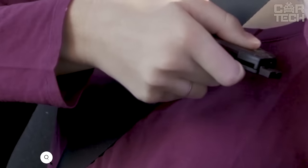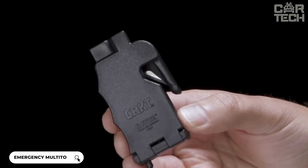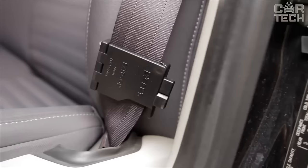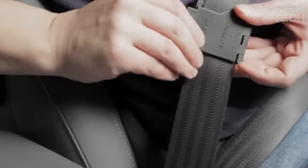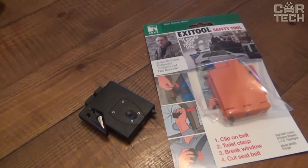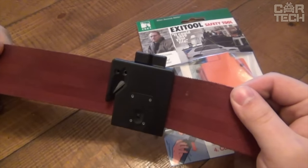Introducing a multifunctional tool that will quickly free the driver in an emergency from the seat belt. The stainless steel cutting blade instantly cuts the belt, while the tungsten carbide tip shatters the windshield or side window effortlessly. The compact and lightweight tool attaches to a belt for quick access, with an ergonomic handle for reliable work in stressful situations. It is an indispensable tool that can save the life of the driver and passengers in an accident or emergency.